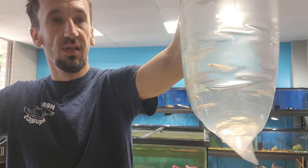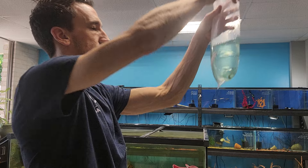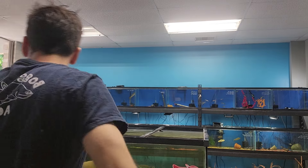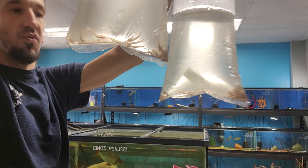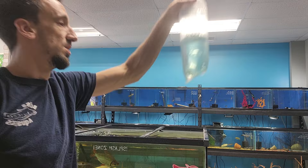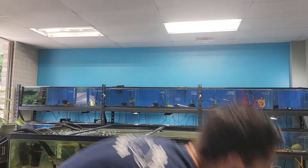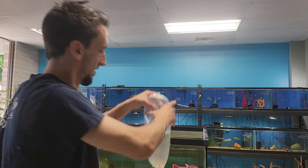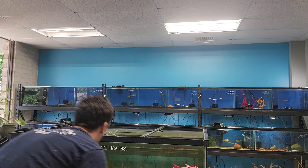We got some Golden Wonder Killifish — we haven't had these in at least a couple months. We got some Longfin Zebra Danios. We got lots more Pedicure Fish, setting these off to the side. We got another Red Tail Tiger Shovelnose Hybrid. And some really nice Twin Tail Male Betas. And last but not least, more Pedicure Fish — they always come in alive, love it. Five boxes down, three to go.